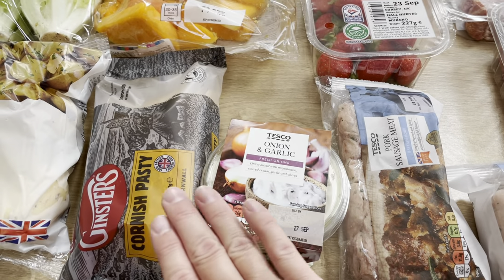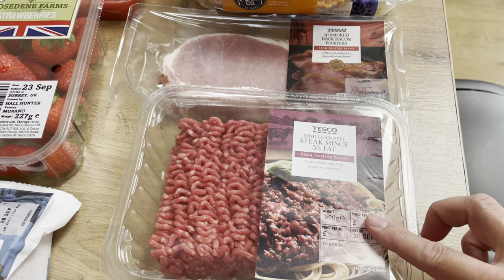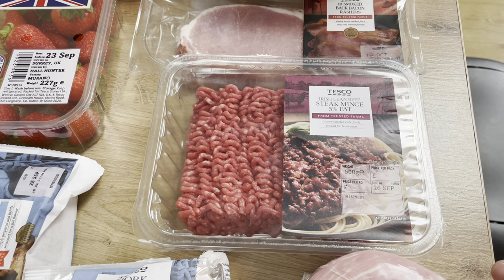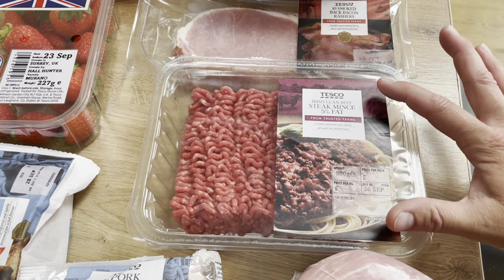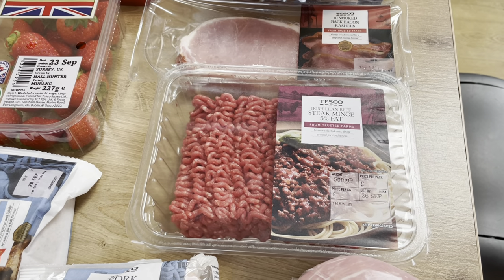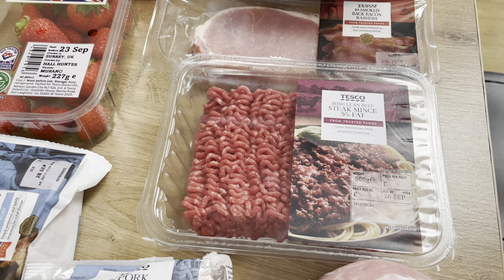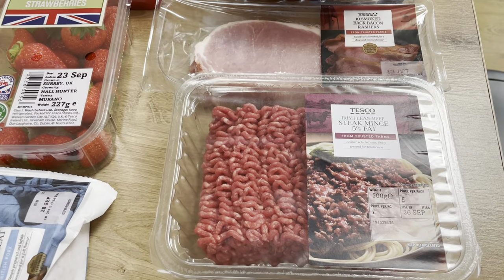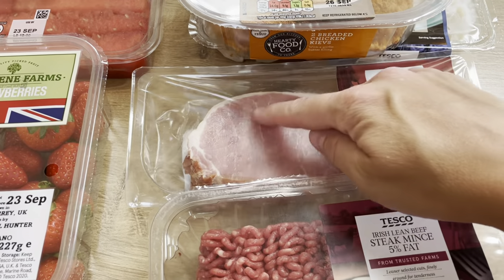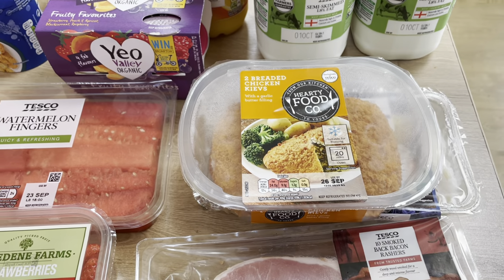I got some onion and garlic dip and a pasty for my husband's lunch one day. Over here we've got the 5% steak mince — as I've said loads of times, this will generally be either a cottage pie or a spaghetti bolognese. It'll be enough for us four and then a couple of portions in the freezer. I've also got some smoked bacon rashers — they're not too fatty, really pleased with those — plus a fish pie mix and some breaded chicken kievs.